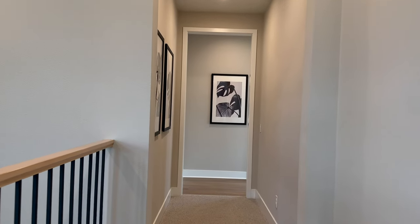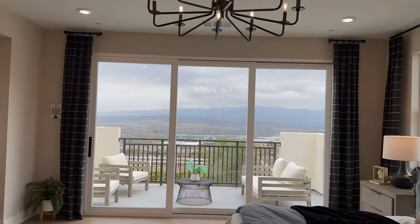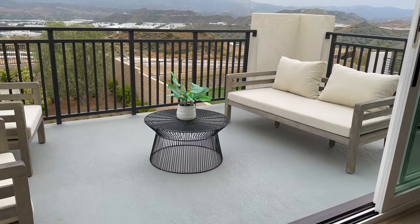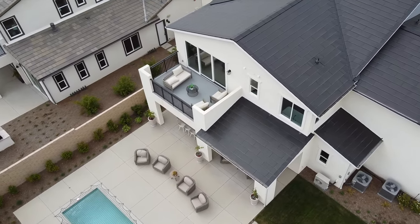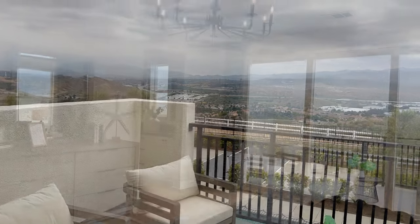As we enter the primary bedroom, this is why it is the chart-topper. Take a look at this massive bedroom — just so much space. The model shows an optional deck with a sliding glass door overlooking the backyard, and I've got to tell you, it shouldn't be an option — this should be standard. I would highly recommend putting one of these in because the resale value of having a deck off your primary bedroom is massive.